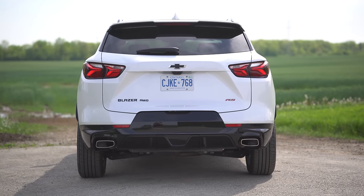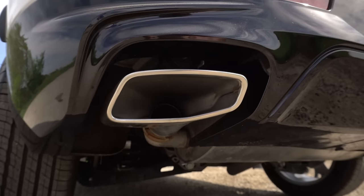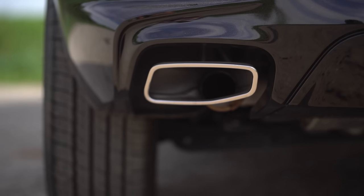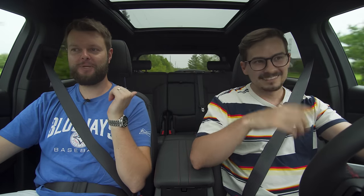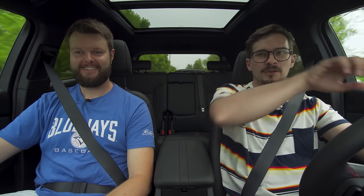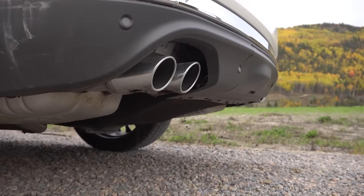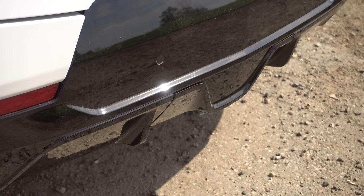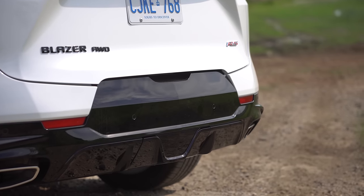Speaking of blending in, the exhaust: the metal is actually connected to the circular tip, so GM has done a pretty good job. This is better than what BMW is doing with a separate disguised tip, and better than Fords that route the exhaust down even though the tip exits out the back. We also have a little black diffuser between the exhaust outlets, and a larger diffuser section in the bumper above it.